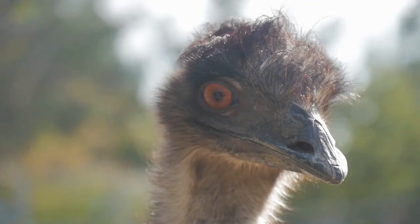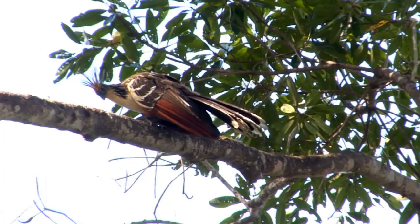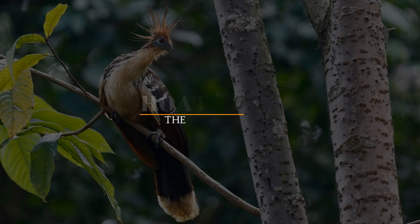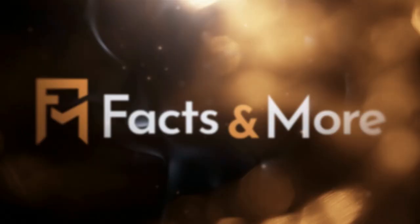Most birds can fly, some don't. Some birds can dive in the water and most cannot. But have you heard of the bird that farts? Introducing the Watson bird, aka the flying cow. In this video we'll take a quick look at this strange creature and some of its very unique characteristics.